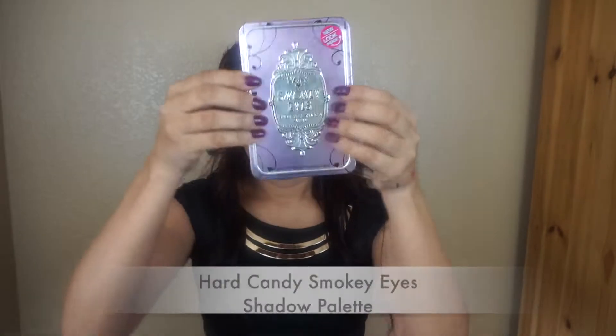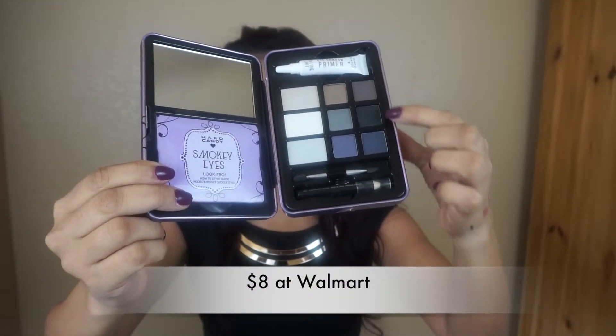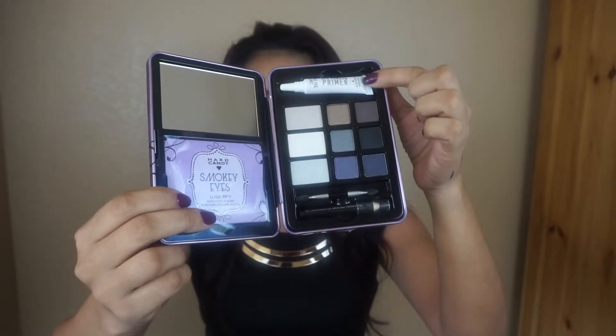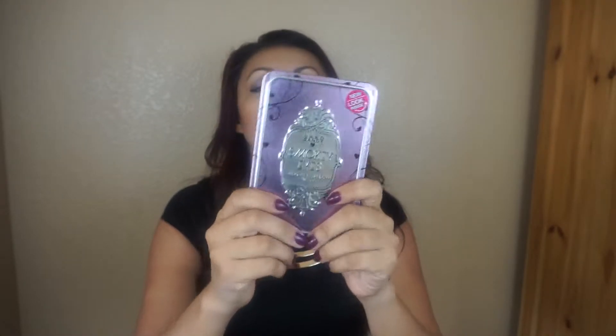I also got another palette — this one is the Heart Candy Smoky Eyes. Like the name says, two really dark colors — well, the last ones are kind of dark. It comes with the book, the primer, a little applicator for your eyeshadows, and the liner. I really like the package they come in — because if you've got to go out, just put it in your bag and let's go. You've got the mirror, the primer, the liner. They're just nice.